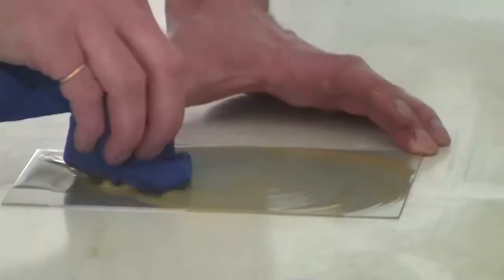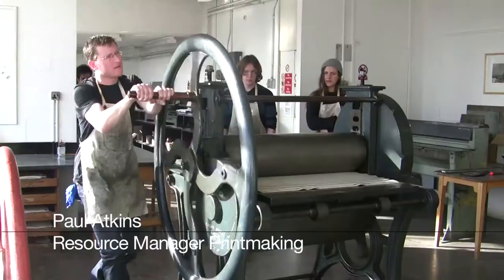My name is Paul Atkins, I'm the resource manager for printmaking. This third floor resource — basically what we are is a resource for the whole college, the whole of Camberwell.